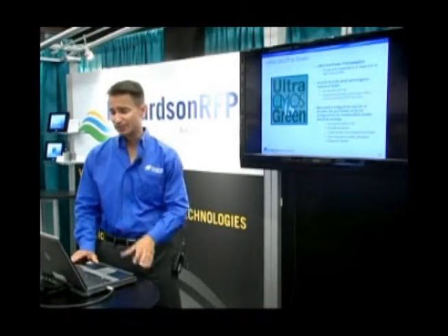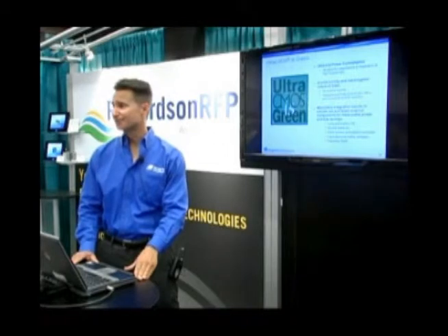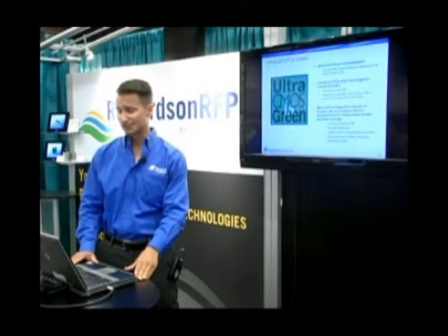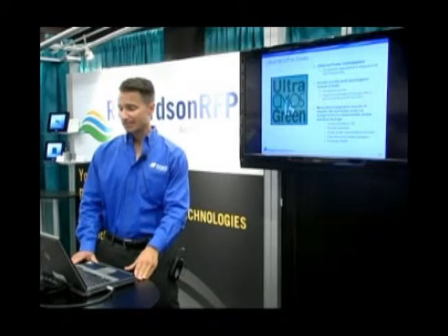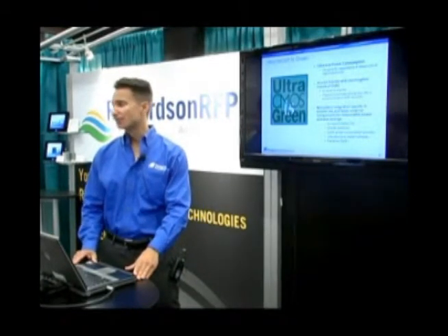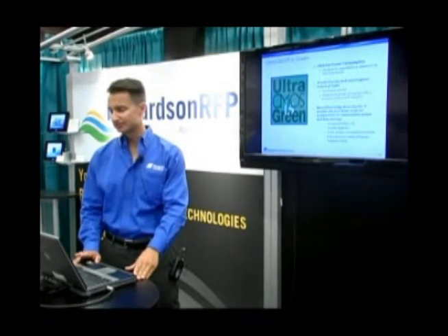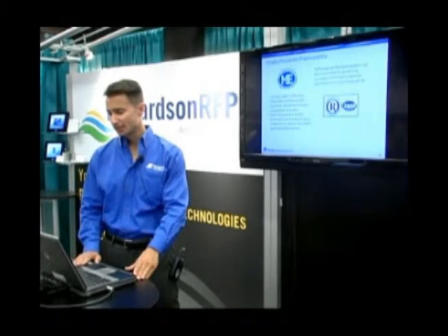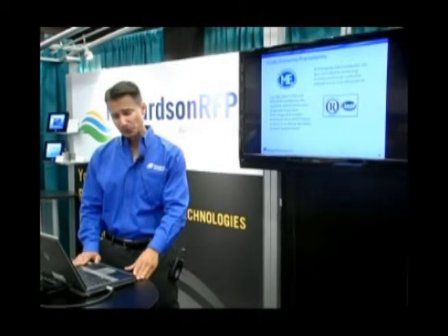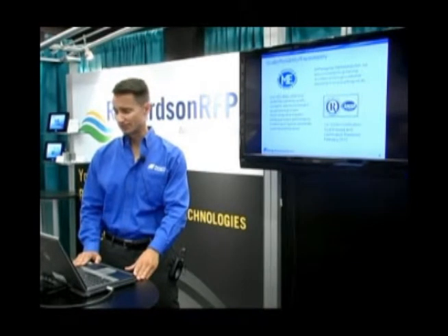One key point is that Ultra CMOS is green. It's simply silicon dioxide — single-crystal alumina — with our CMOS process. We have none of the arsenic slurries or other carcinogenic problems associated with compound semiconductor competitors. With our commitment to quality, we recently achieved our TS certification this year and are starting to see strong pull from the automotive industry on our products.